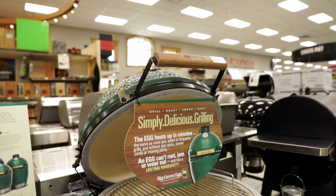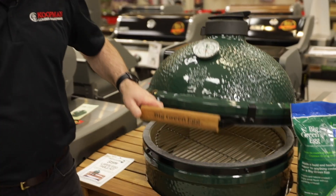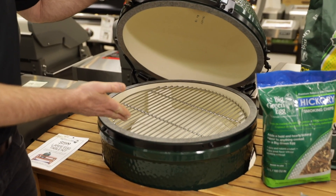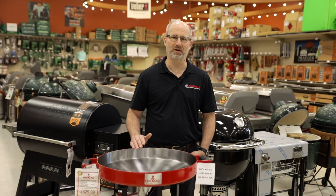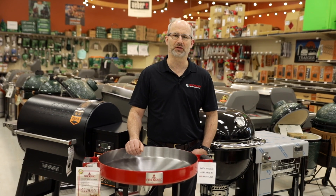We have the Big Green Egg — that's a fantastic lump charcoal grill. It heats very, very quickly. You can sear steaks, you can slow roast pork, everything you can imagine you can do on a Big Green Egg.